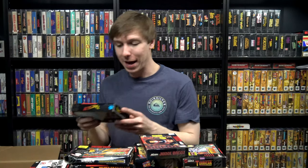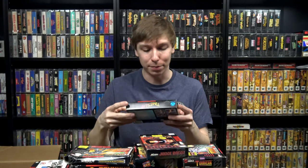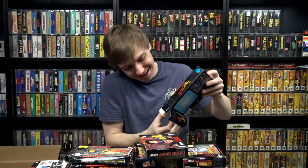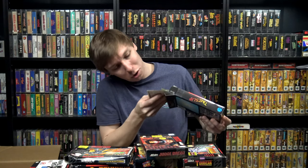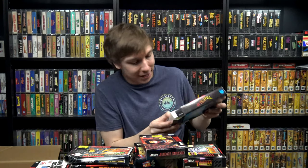Here's one I think I already have but this is minty — Time Slip. I can't imagine this is a very common box. I know it's not a very common game — not expensive or anything — but I don't think I've ever had another copy of this game other than the one I own. No manual unfortunately, but it's got the registration card, a baggie, and the cardboard insert.